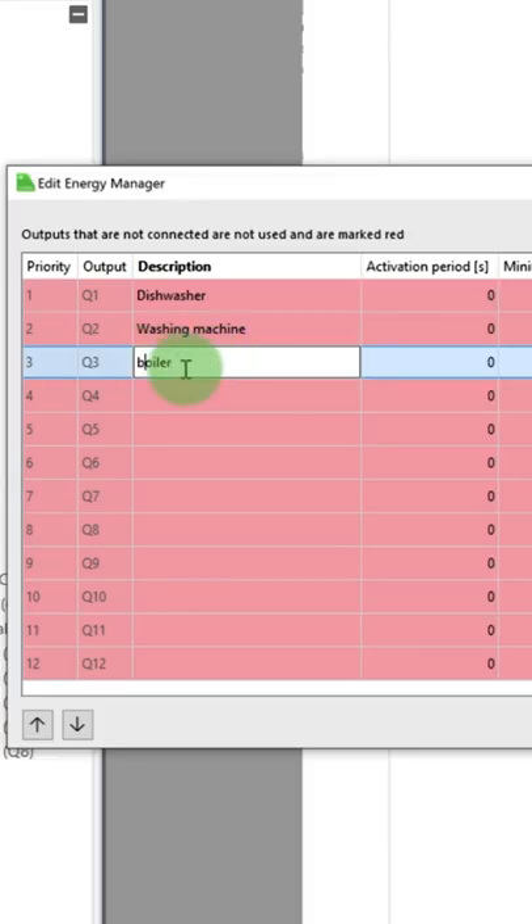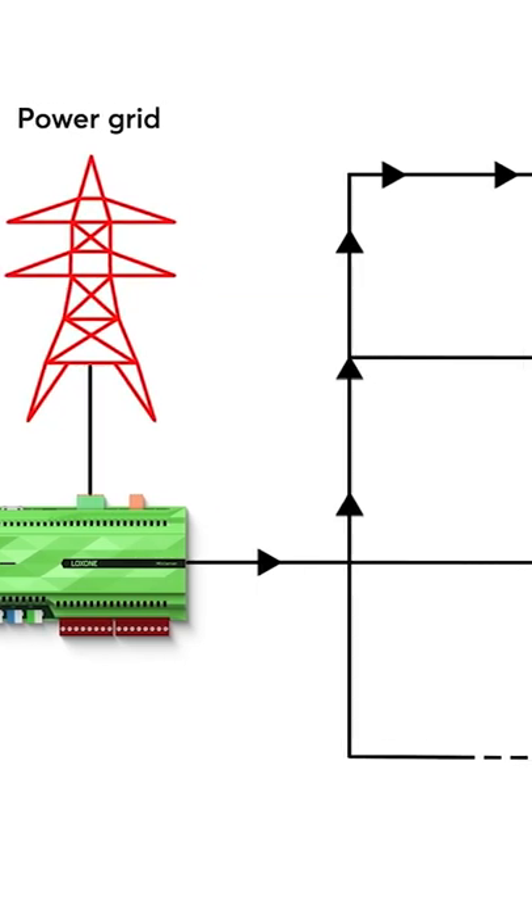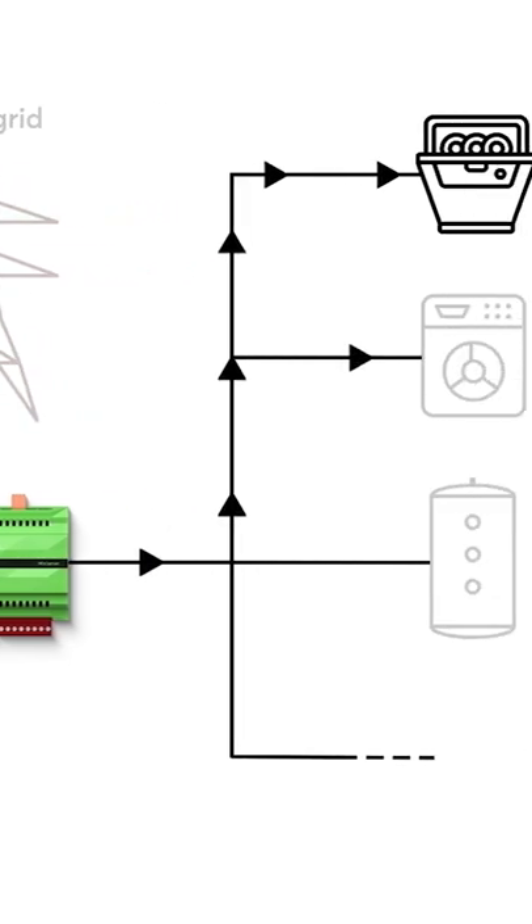Through the mini server, 12 appliances can be controlled, which will be activated depending on the actual amount of electricity produced. You can set your own priorities too.